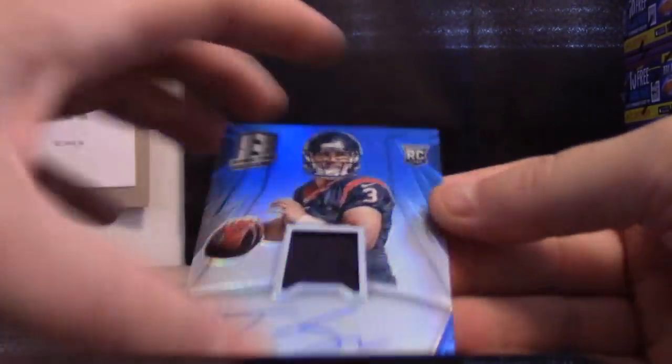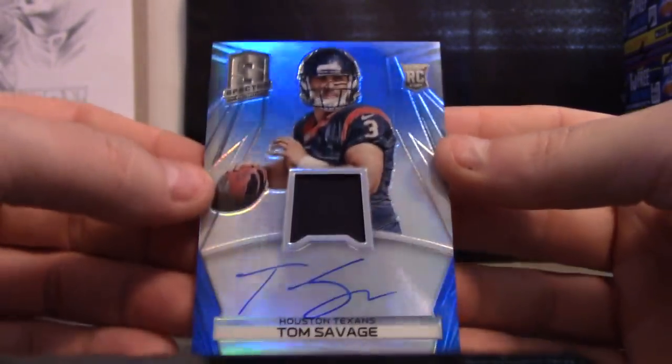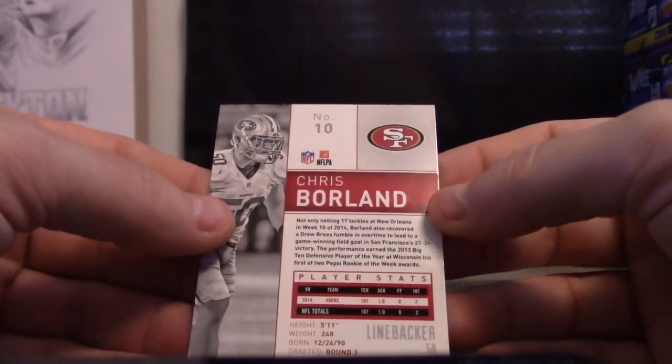And the last one — blue, Tom Savage, blue rookie jersey autograph, two of 49. Don. Card number ten is Chris Borland, zero. Alright, looks like everybody got a hit in that break but five — Matt H, sorry Matt, I'll toss you in a pack. Not a lot of hits, but that does it for this one. Thanks everybody, I'll get it all sorted out shortly.